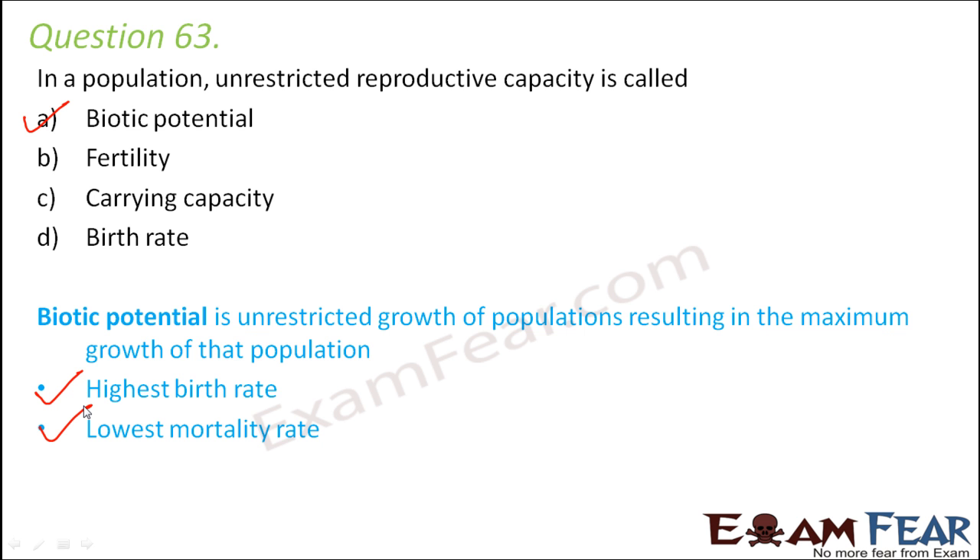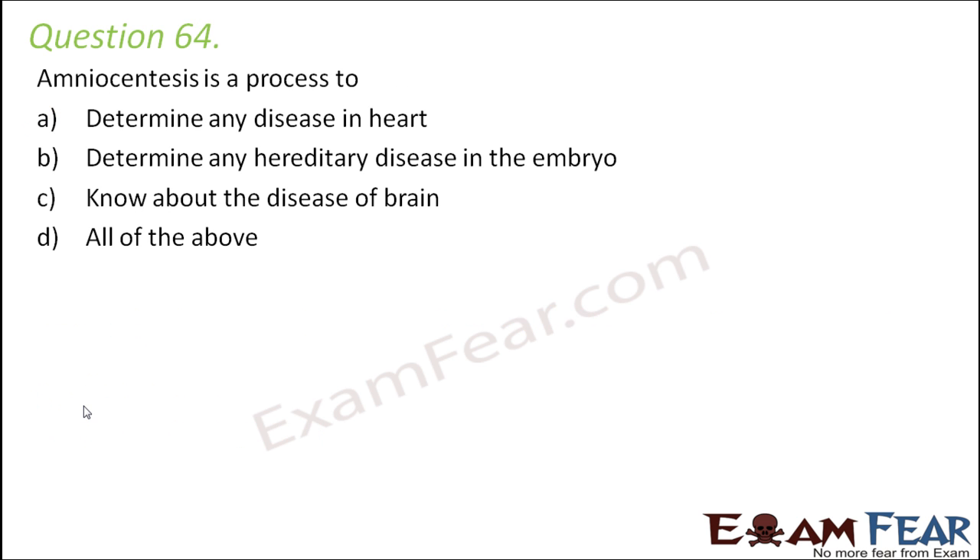Question number 64: amniocentesis is a process to determine disease in the heart, hereditary disease in the embryo, disease in the brain, or all of the above? Amniocentesis is used to detect genetic disorders and chromosomal abnormalities — these are hereditary disorders passed from one generation to the next. This technique cannot identify disease in specific body parts; it only identifies genetic disorders.